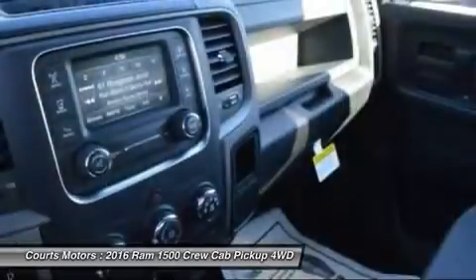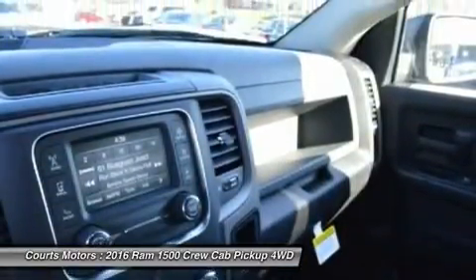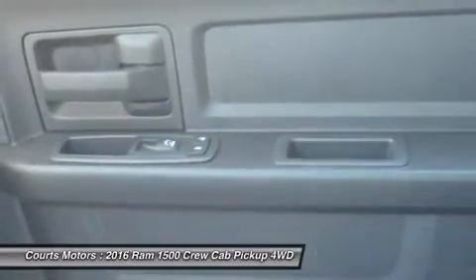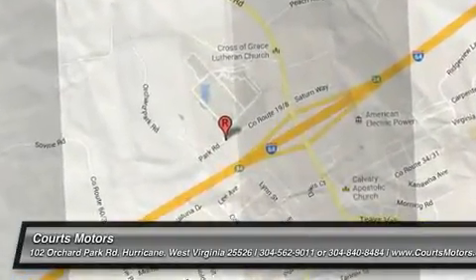Dynamic front crumple zones and side impact door beams help absorb impact forces from every angle. RAM 1500's side occupant protection system includes side curtain airbags and side impact door beams.